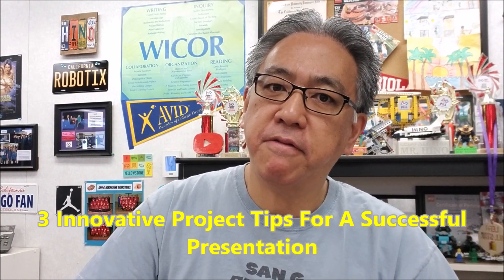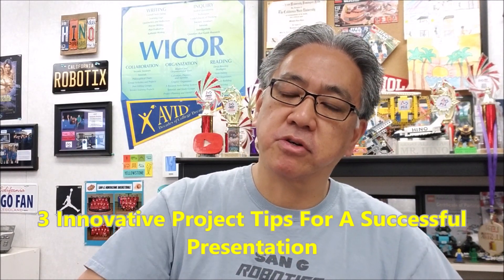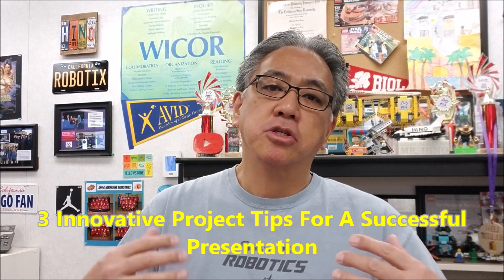Hey everybody, what's going on? It's Mr. Hina with Mr. Hina's Lego Robotics. Today's video I want to make a part two, even though I wasn't planning on making a part two, of your team's innovative project for this year's First Lego League Cargo Connect theme. So if you want to hear three things to help your team just make your innovative project really rocket, stay with me.